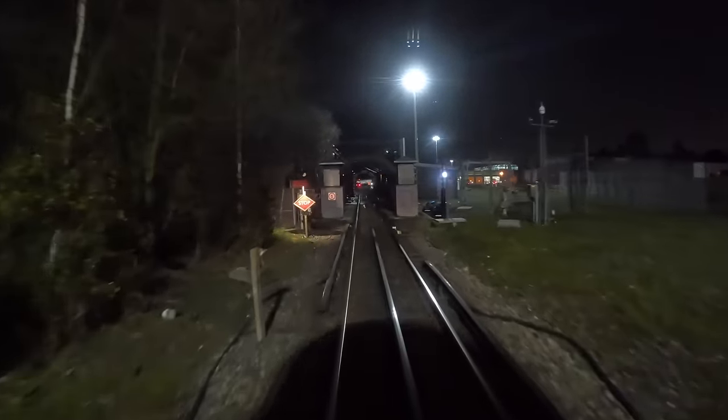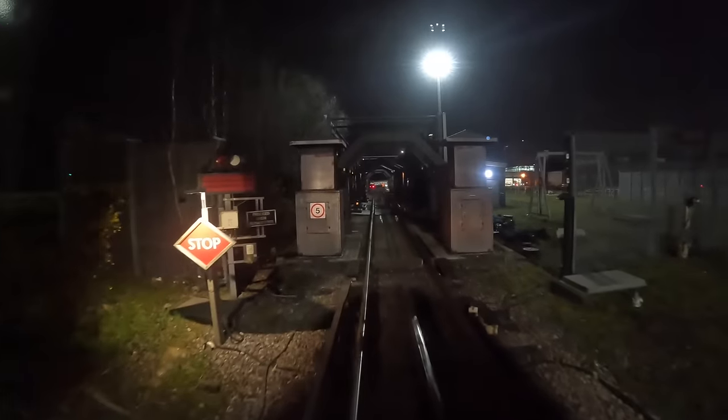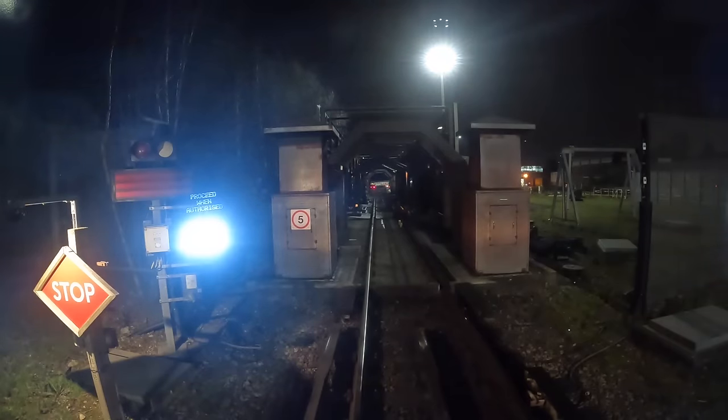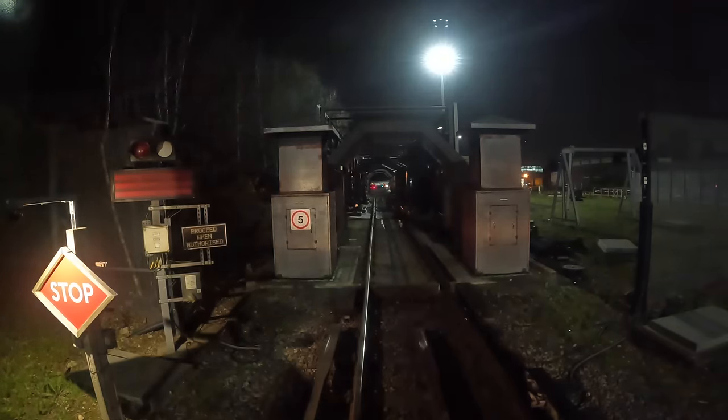So here we are just at the wash. Got the stop board on the left; on the right hand side just by the track you can just make out the white train stop. You'll see that white arm go down on the right hand side for the train stop, and then if you look through the wash in a moment you'll see a green signal. The train stop's gone down and we've got the green signal, so we can now proceed through the wash.